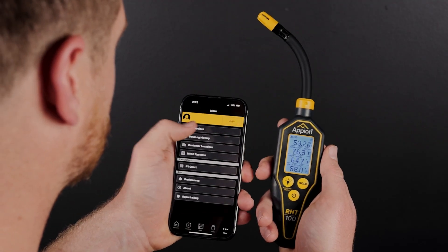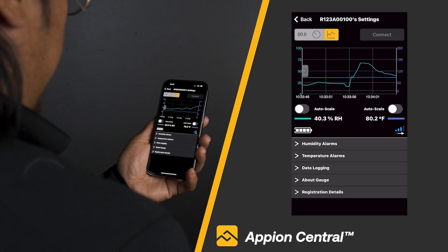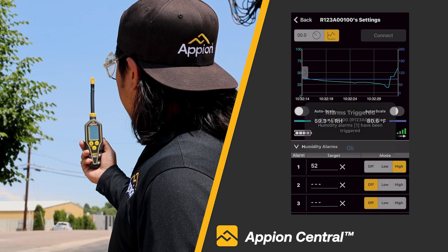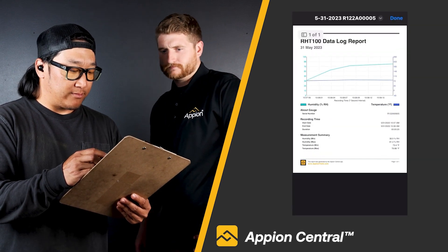Unlock the full potential of the R-HT100 with the Appion Central app. Additional app features include remote viewing of real-time readings, data logging, notifications from custom alarms when readings move beyond predetermined thresholds, and the ability to export your findings for record-keeping and reporting purposes.